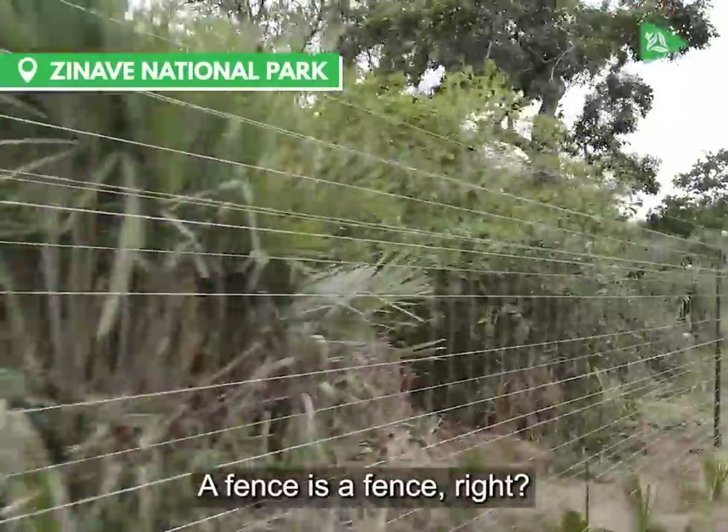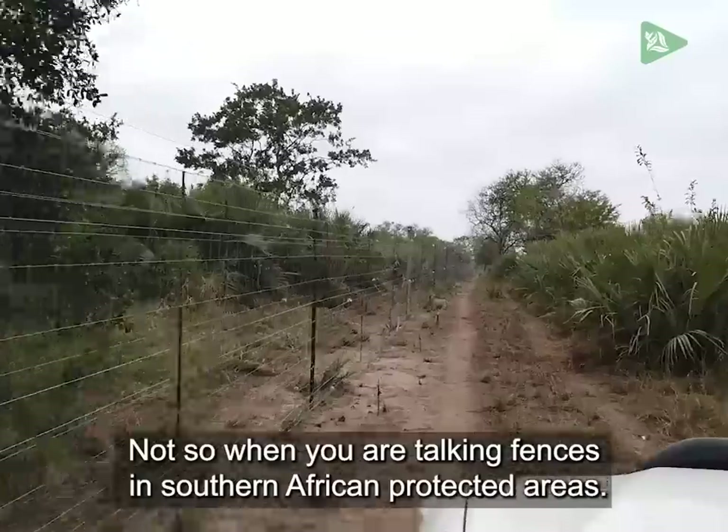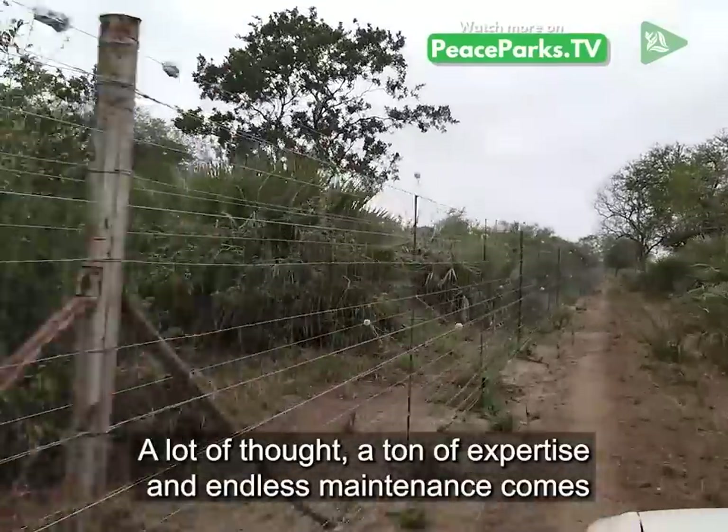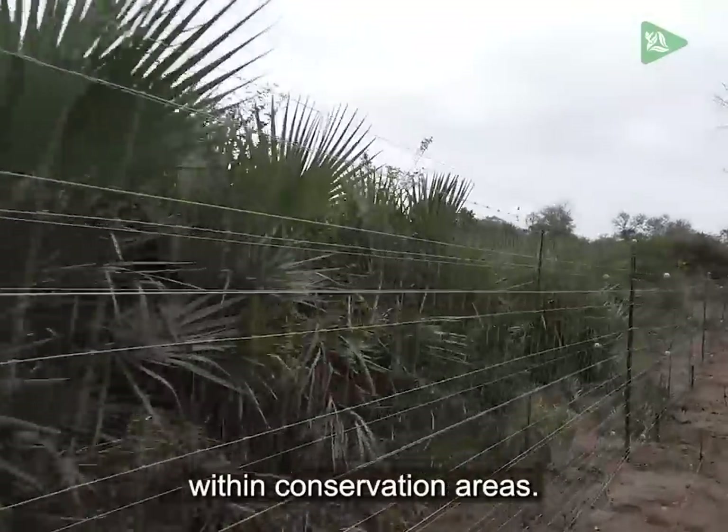A fence is a fence, right? Not so when you're talking fences in Southern African protected areas. A lot of thought, a ton of expertise, and endless maintenance comes when talking fences around sanctuaries within conservation areas.